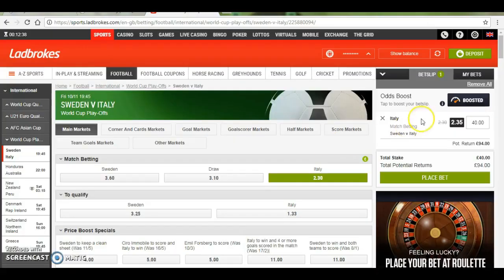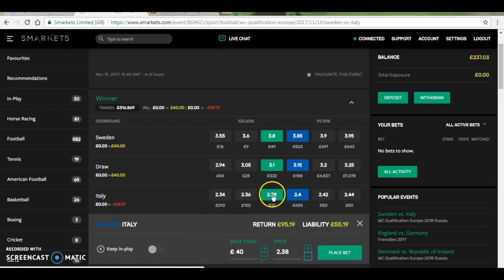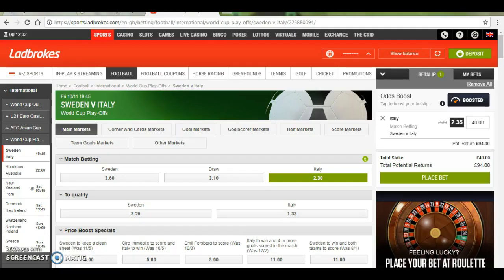So I can back Italy here for £40 and I'd get £54 profit if they win. And on here you can see I've covered my stake at £40 if there's a draw or Sweden win, and I'd lose £56 if Italy win, but it would probably get matched at £2.38 here which would only lose us £1 for this bet.